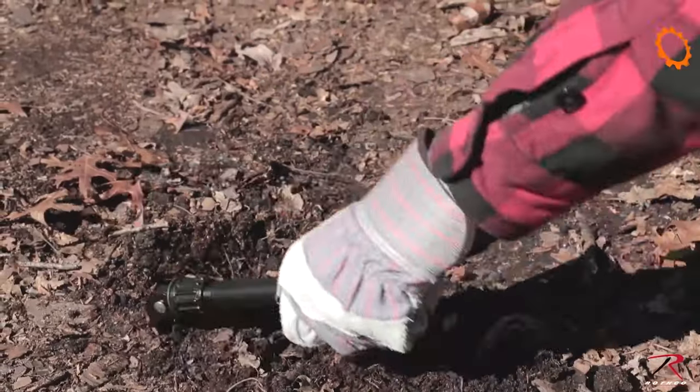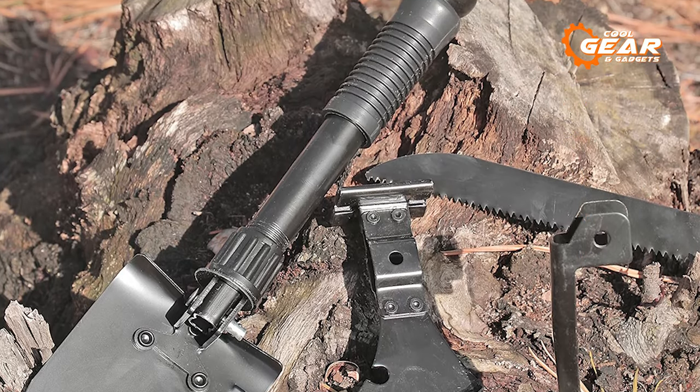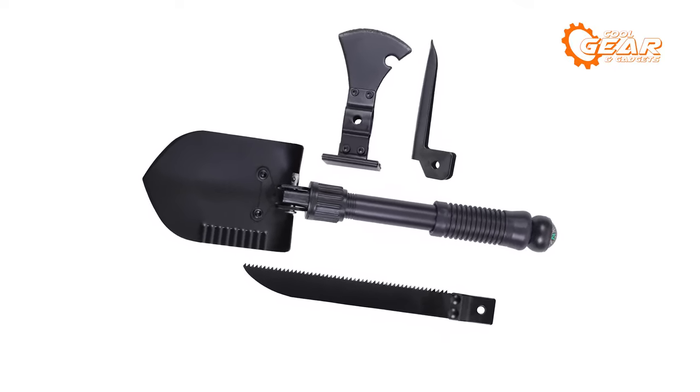The tool is made of durable stainless steel and has a handle that provides a comfortable grip. The axe head and shovel are competent enough for tougher jobs, making this the perfect reliable survival tool.